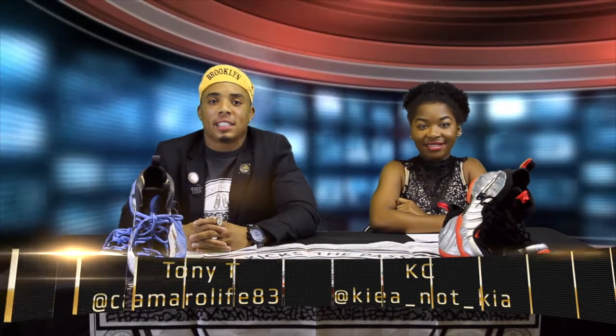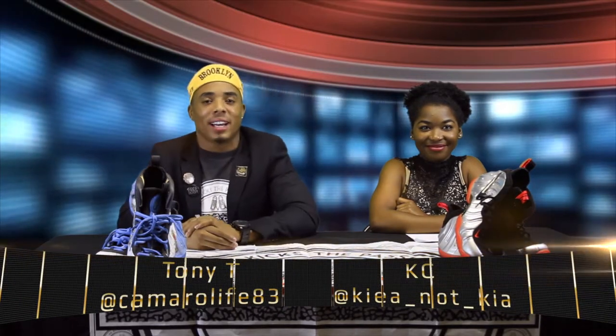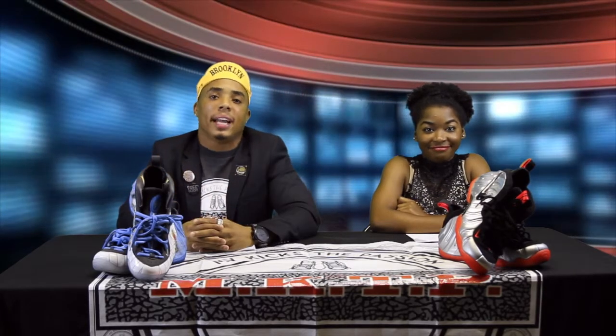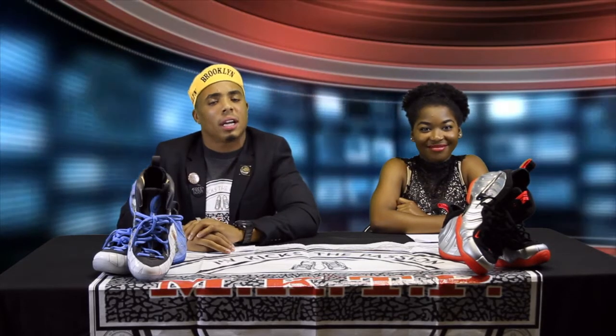Welcome back to My Kicks The Passion, the closet, your number one leader in sneaker news. It's your boy Tony T, or Camaro — whichever one you like to go by. Like I said, it's one of my favorite parts, and a lot of people hit us up because they really like this part — the terminology section. What sneaker heads are saying on a day-to-day basis in the streets. I'm about to give it straight to you from My Kicks The Passion headquarters.